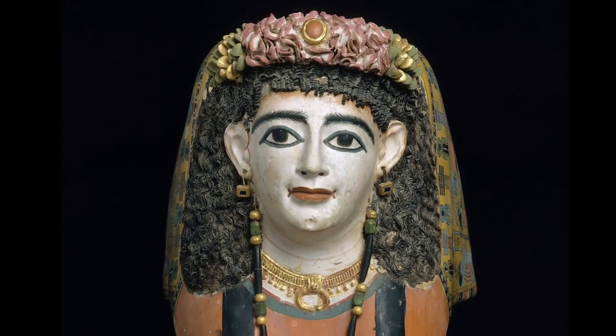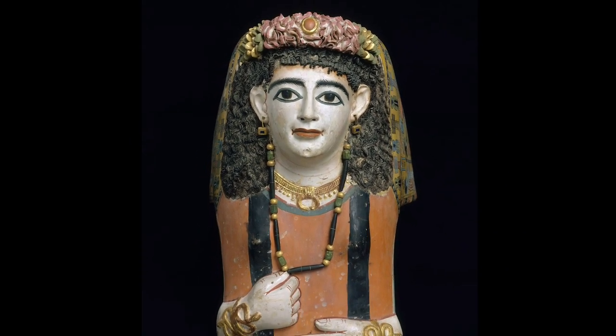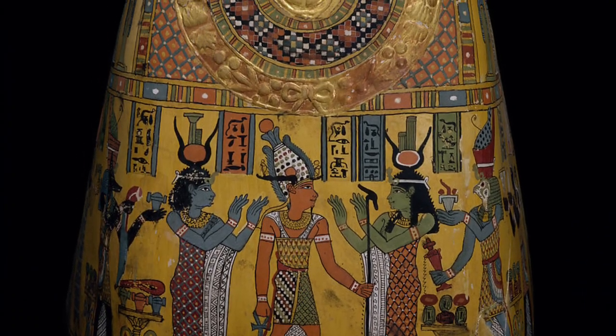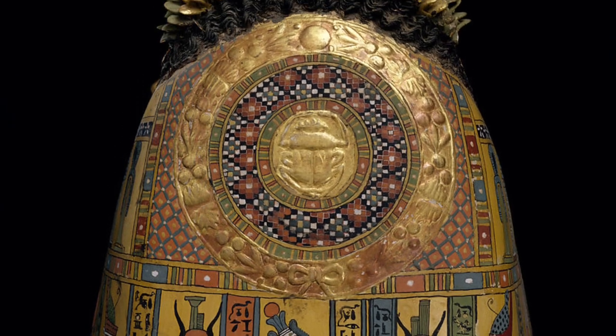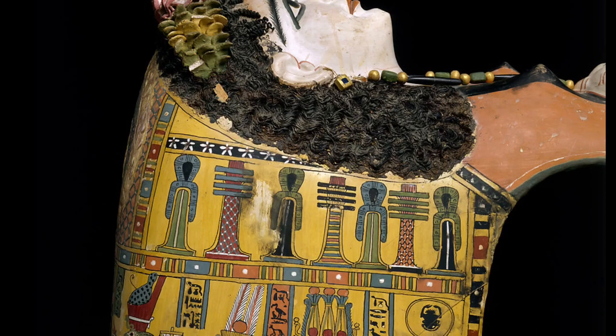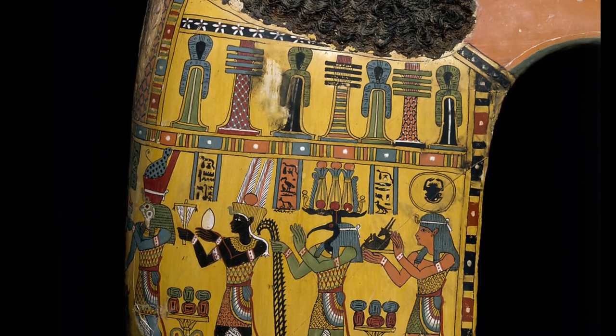Plaster masks seem to have been particularly popular in Middle Egypt. They develop, of course, from Egyptian traditions, but appearances could be strongly individualized and Roman fashions of hairstyle, dress, and jewelry were followed to varying degrees. This mask is very similar to a group from Meir and almost certainly came from that site. The woman is represented as if lying flat upon her bier.